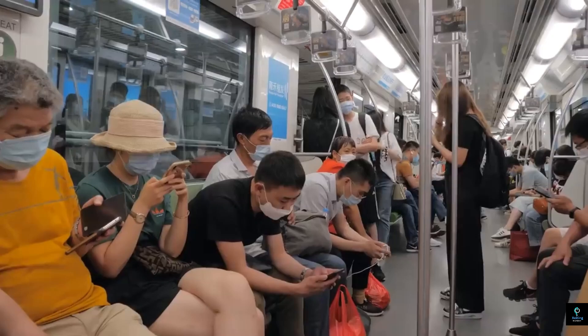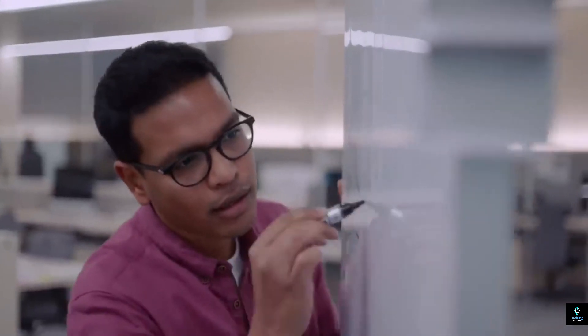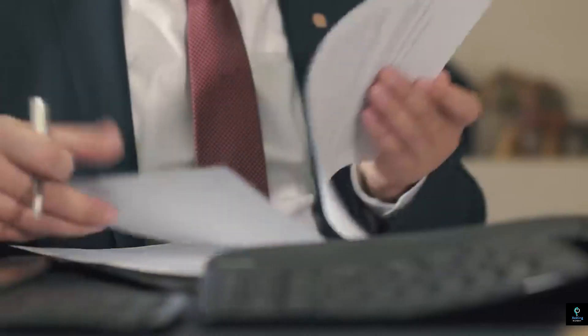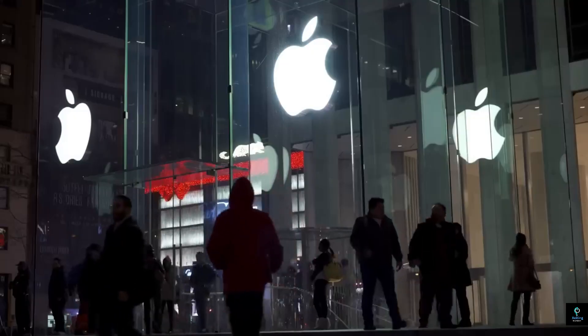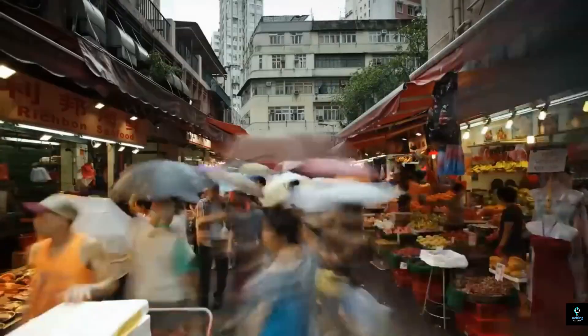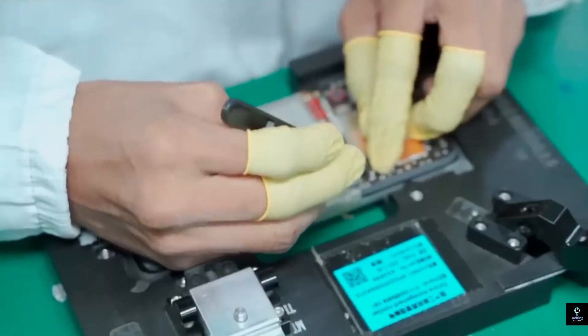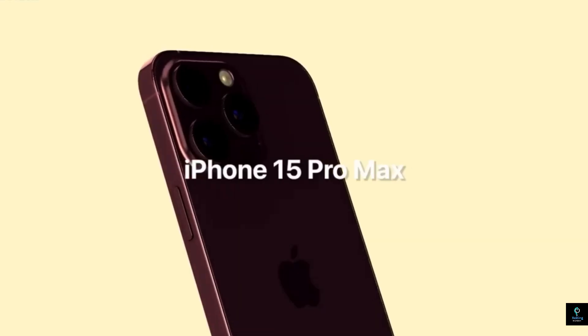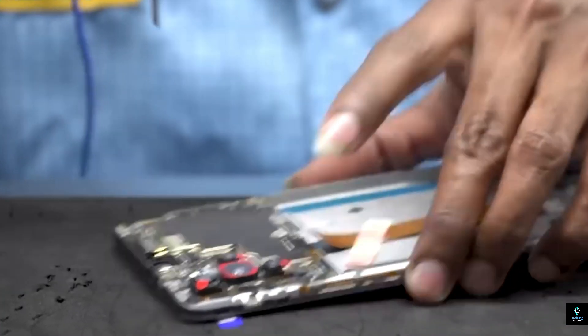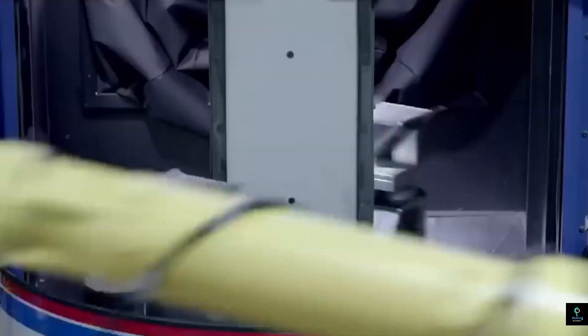Once the case is ready, the various internal components are placed into the body of the iPhone — including the camera module, battery, Taptic Engine (which provides haptic feedback), and speakers. Each component is sourced from specialized suppliers around the world. Camera modules, among the most complex parts, are often supplied by Sony and undergo rigorous testing for image quality. The lithium-ion battery is supplied by companies like Samsung SDI and ATL (Amperex Technology Limited), and connected to the logic board with advanced battery management software.